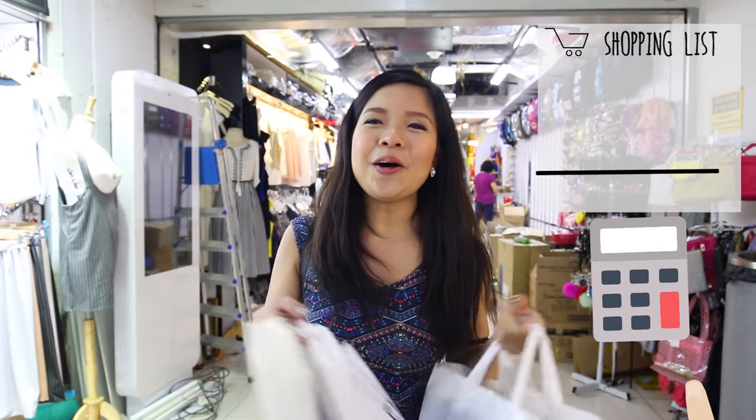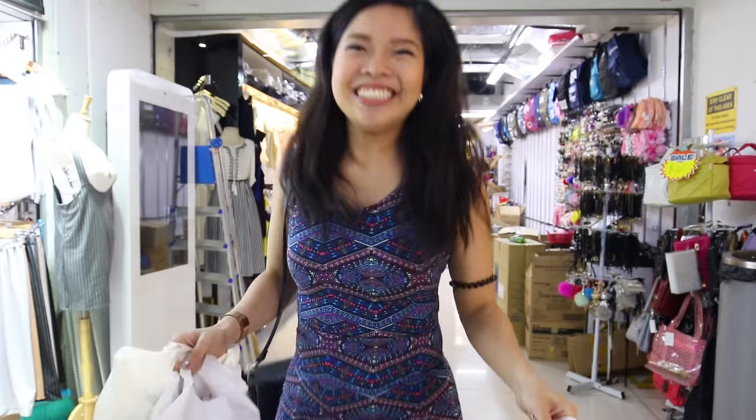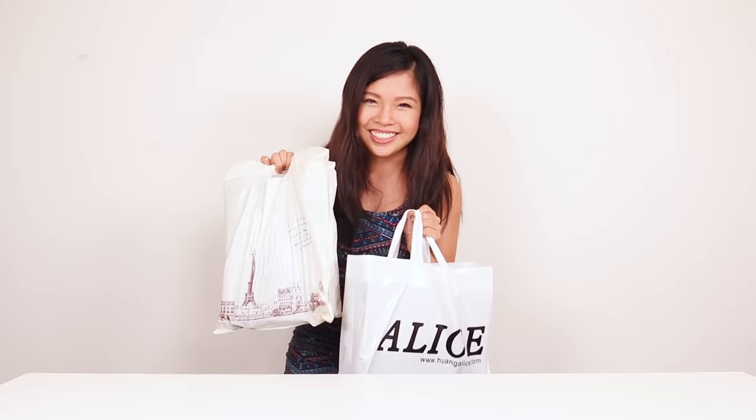So we just finished shopping for all of the items and these are what we got for only $55. We're going to head back to the office and put the outfit all together to show you how it looks.